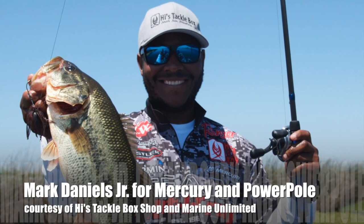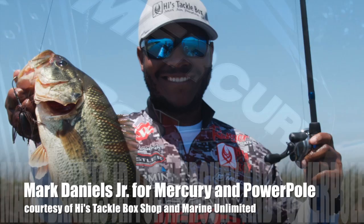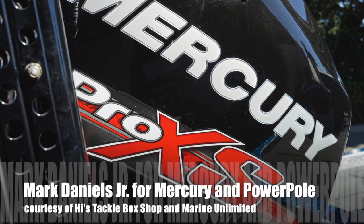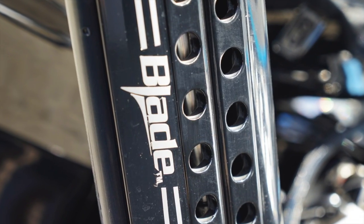Hey you guys, Mark Daniels Jr. I'm down here in San Francisco at Highest Tackle Box for Pro Day. I'm going to talk to you guys about two things that I cannot live without while I'm out there fishing — my Mercury 250 Pro XS and my JL Marine System Power Poles.